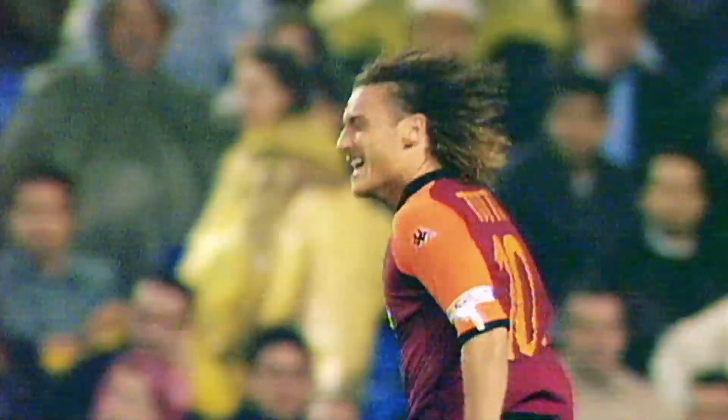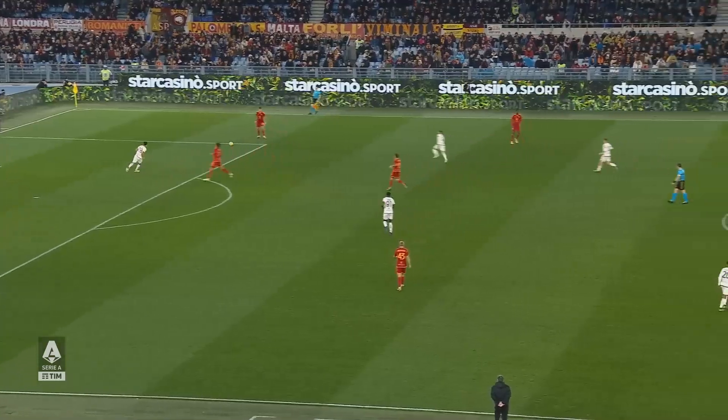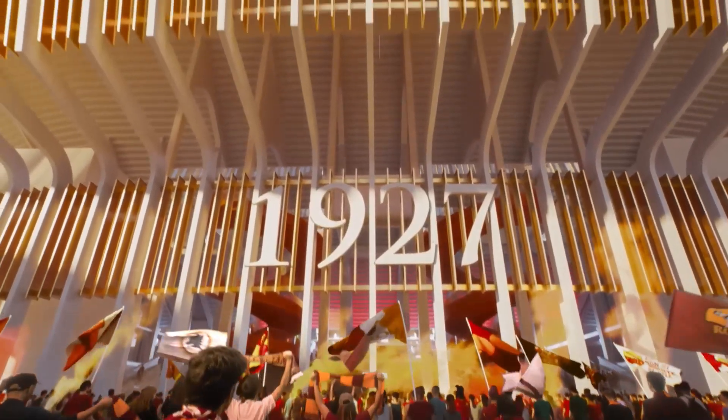This is Rome, the football capital of Italy. Home of the best club in Italy, AS Roma. And at the heart of Rome, a transformation is underway — not within the ancient ruins, but in the plans for a new home for AS Roma.